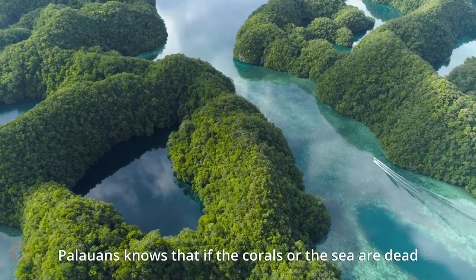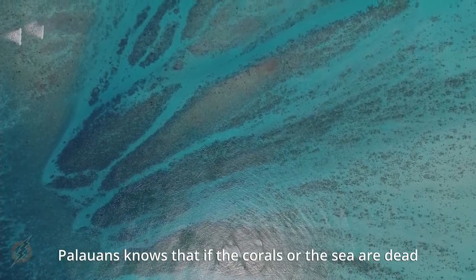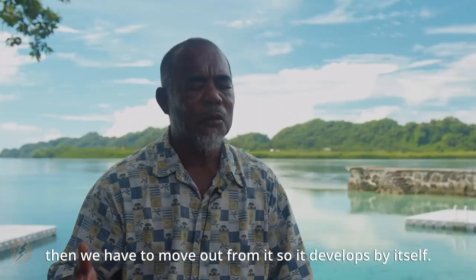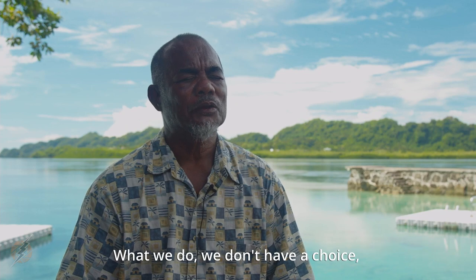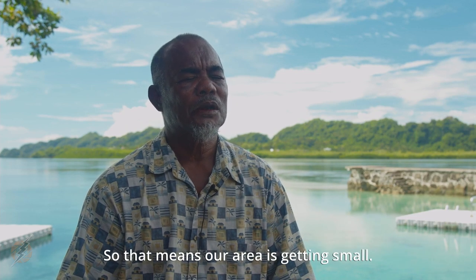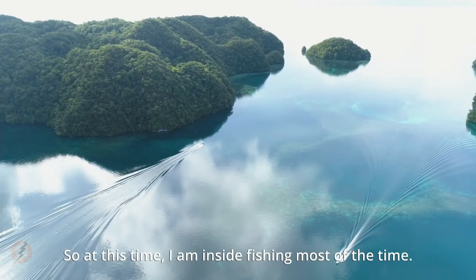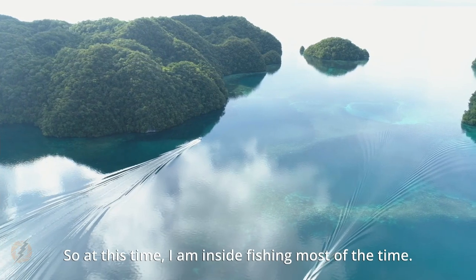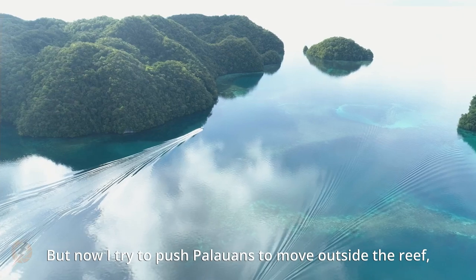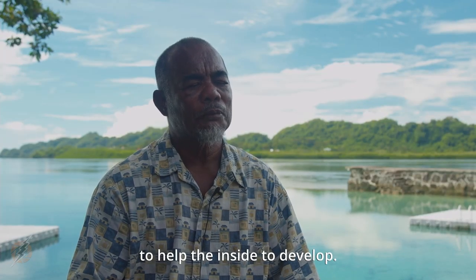Palauans know that if the coral or sea is dead, we have to move out from it so it can develop by itself. We don't have a choice — we just move out from the area. That means our fishing area is getting smaller. At this time I am inside fishing most of the time, but now I try to push Palau to move out to outside the reef to help the inside develop.